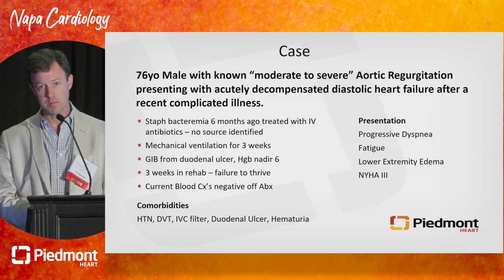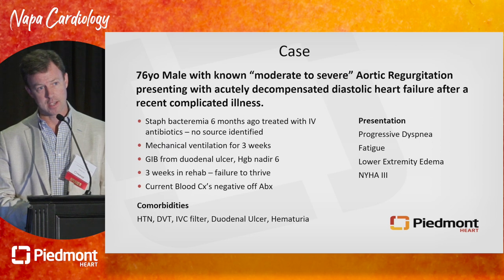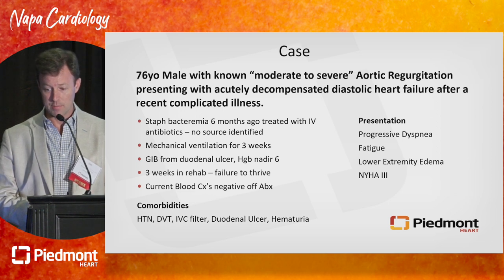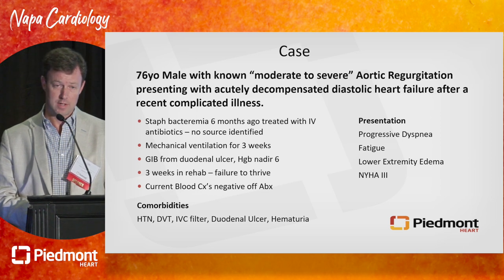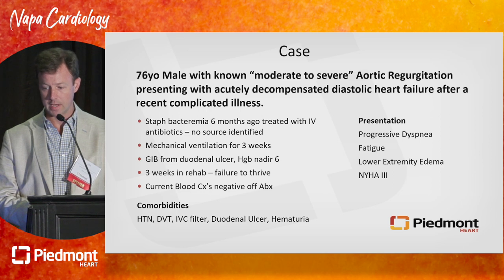He had staph bacteremia treated with IV antibiotics. No definitive source was ever identified. He had a TEE negative for endocarditis. During that hospitalization, he was on a vent for three weeks, had a GI bleed with a hemoglobin that dropped to six, ultimately found to be from a duodenal ulcer. He then spent three weeks in rehab and has been failing to thrive since. Current blood cultures are negative off antibiotics for a couple of months, and he comes in with classic heart failure symptoms.